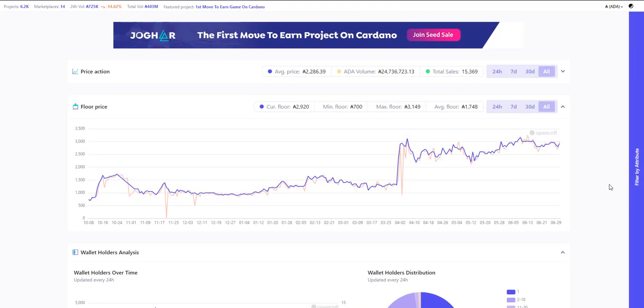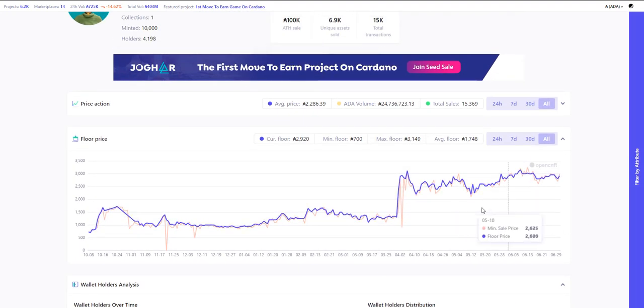Anyway, a little ramble there. But that is my Clay Nation take — anywhere between 2,200 and 2,500 I think is a good area to get in. And you do get a lot of Clay Token. Clay Token is based on the life of your Clay, and you get Clay Tokens for a minimum of three years if you hold that Clay for three years. So very interesting times.